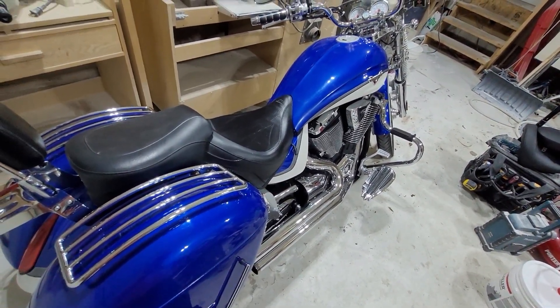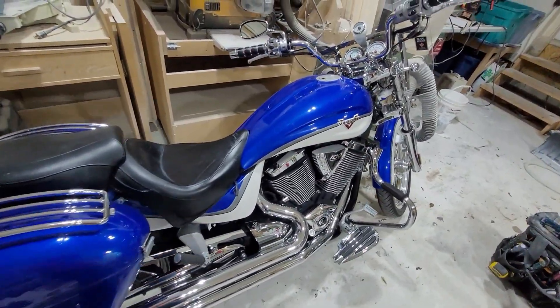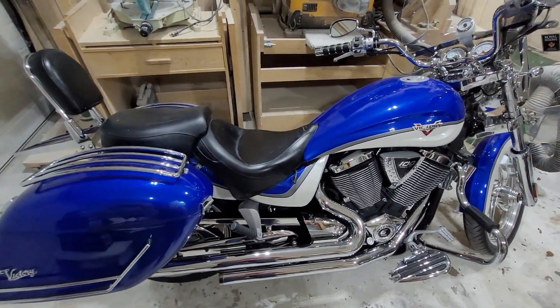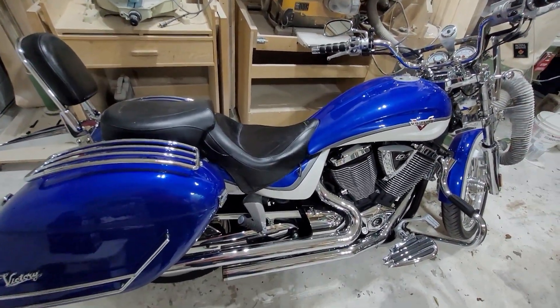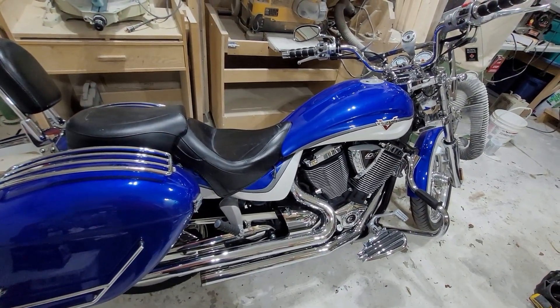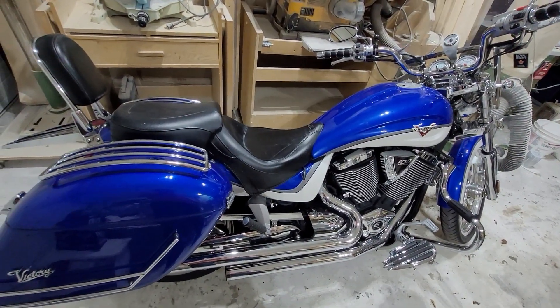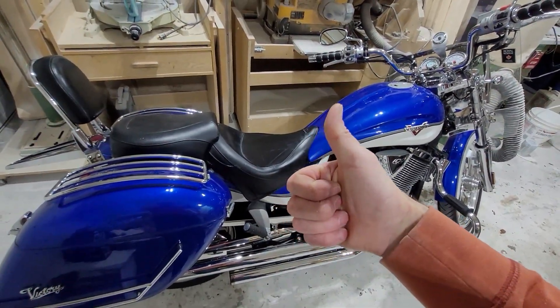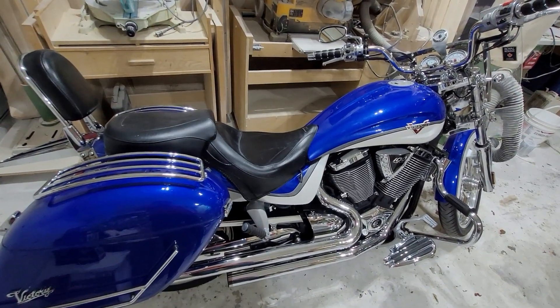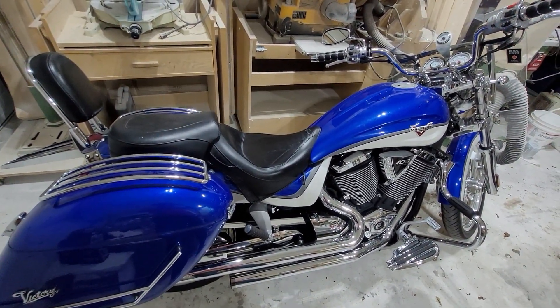Mustang seats, you get a thumbs up. Some of you may be wondering why I didn't go with other brands — that's easy. No other brands made aftermarket seats for the Victory Vegas when I was looking. The company was probably too new at the time. So I went with what was available and I'm quite happy with it. If you've got a Vegas, throw a Mustang seat on it — you can put in some all-day miles. Good seat. Thanks Mustang.